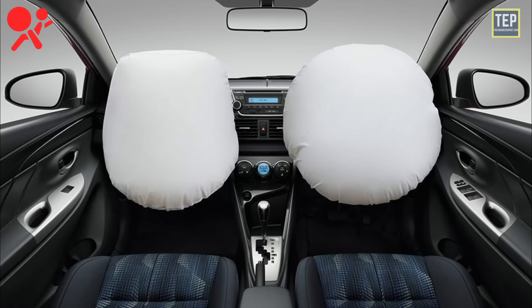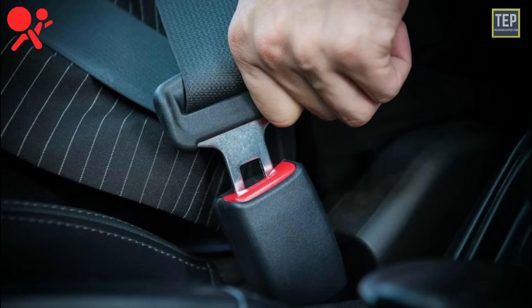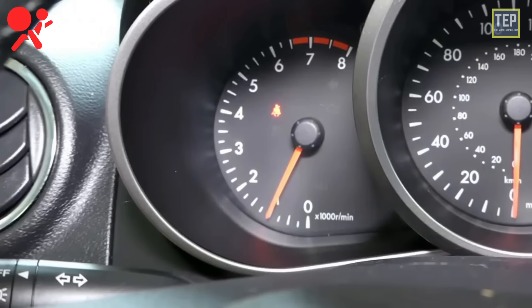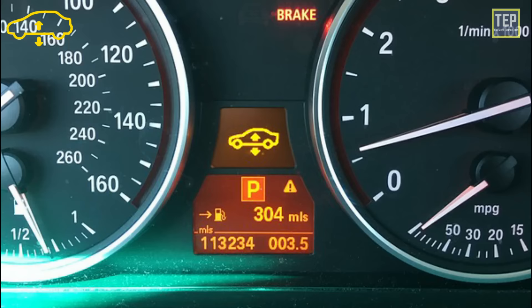The airbag indicator light turns on when the front airbag is switched off. If this lamp lights up or flashes, there is a fault in the airbag or seat belt system. It also indicates that a problem has been detected and one or more airbags may not inflate in the event of a collision.